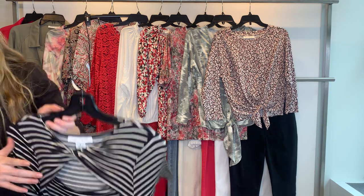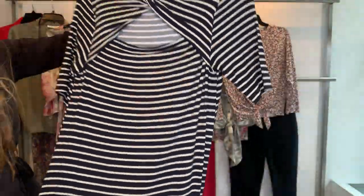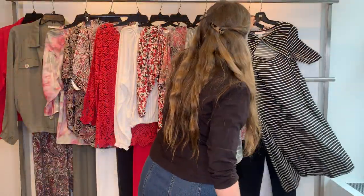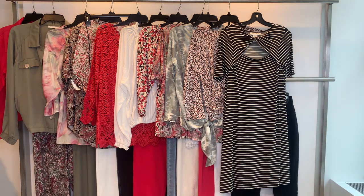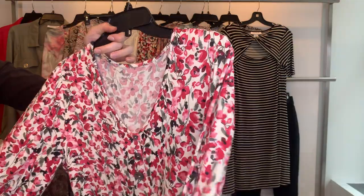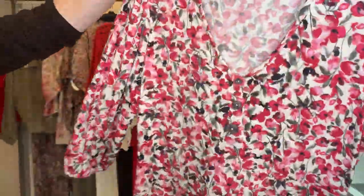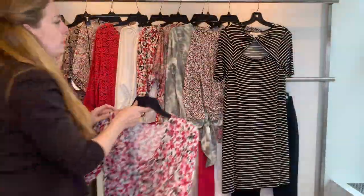Then there are some dresses. Style 26580 is a twist front neckline black and vanilla striped dress in rayon span, $23.11 cost retailing at $69 — a great price point for a dress. Style 26581 is a painted tulip print dress, $26.47 cost retailing at $79, in brown span.